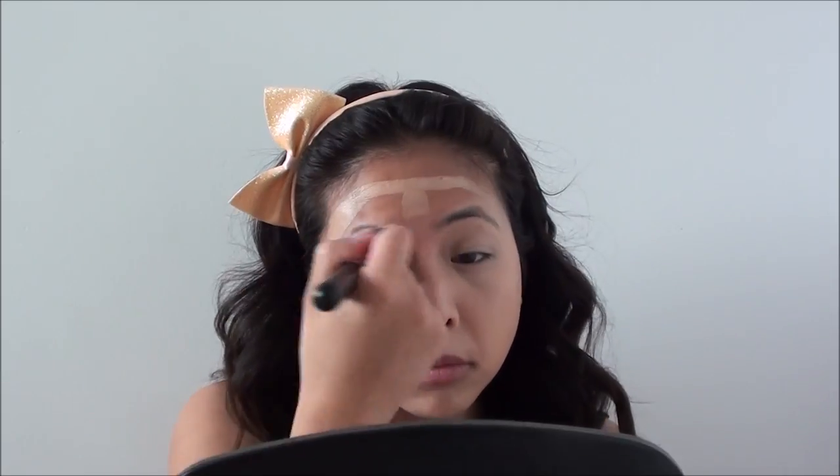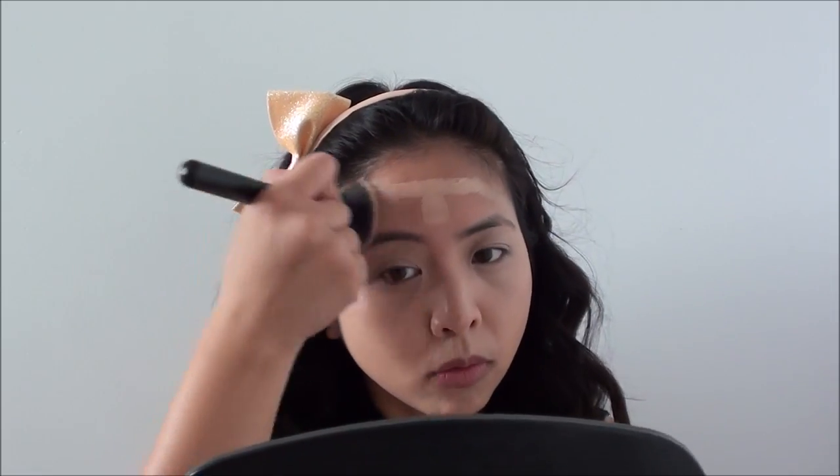Normally at this time I would take my Beauty Blender to blend out my foundation, but today I'm going to be taking this flat top kabuki brush because I just find that when I use this to blend out the foundation, it offers fuller coverage.